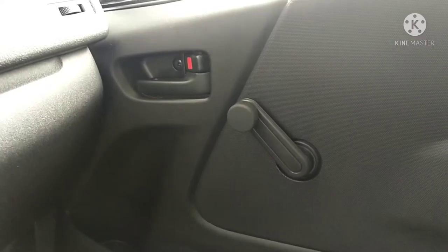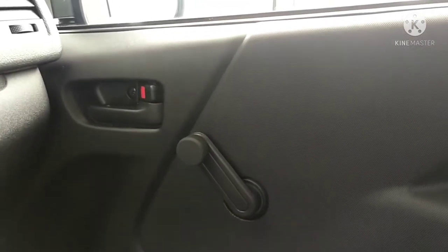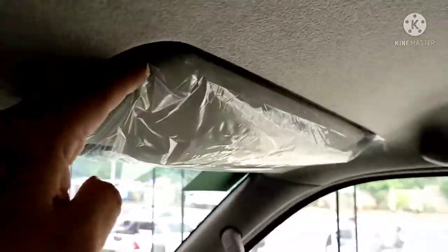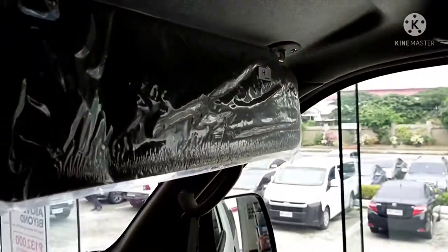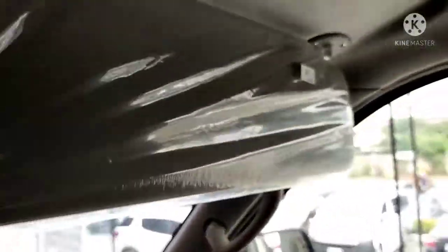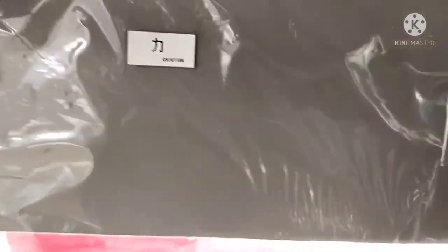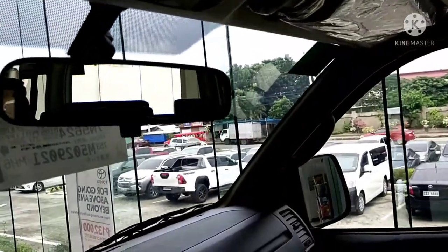On the passenger side, it's just a regular manual crank window — what some call a 'pawis window.' There's an internal cabin light. No vanity mirror though — so bring your own mirror. Same for the driver side, no vanity mirror.